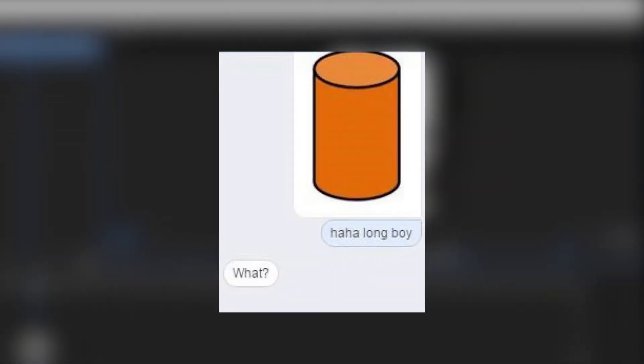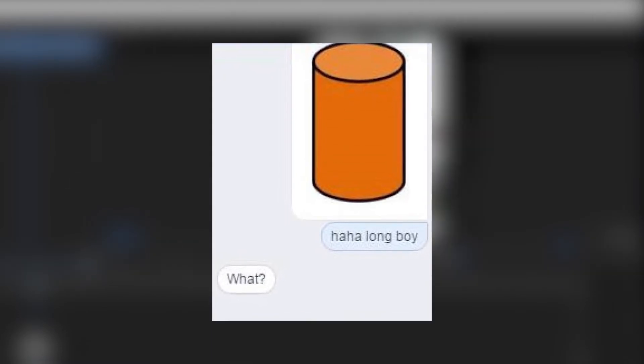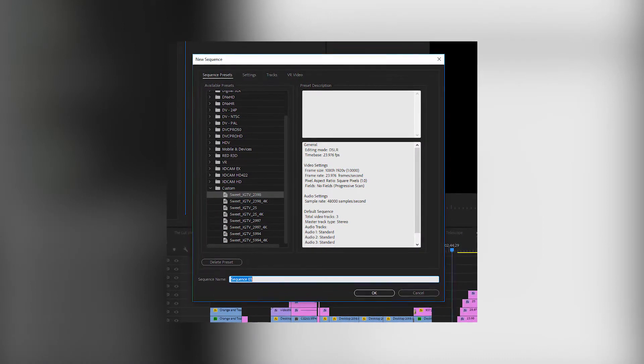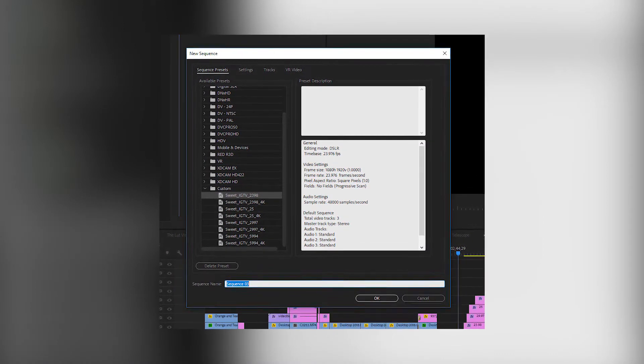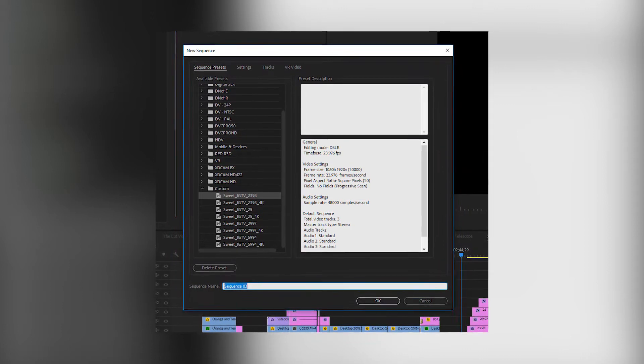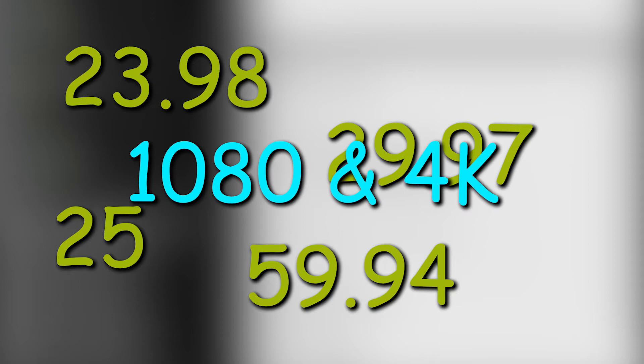In making this 9 by 16, we've effectively converted our video into a long boy. I've taken the liberty of making 8 presets for you below, in case you're lazy and don't want to make new ones yourself. I made 9 by 16 presets for the common frame rates: 23.98, 29.97, 25 for you Europeans, and 59.94 for people who love unconverted jittery 60 frames per second. These are all available in 1080 and 4K.